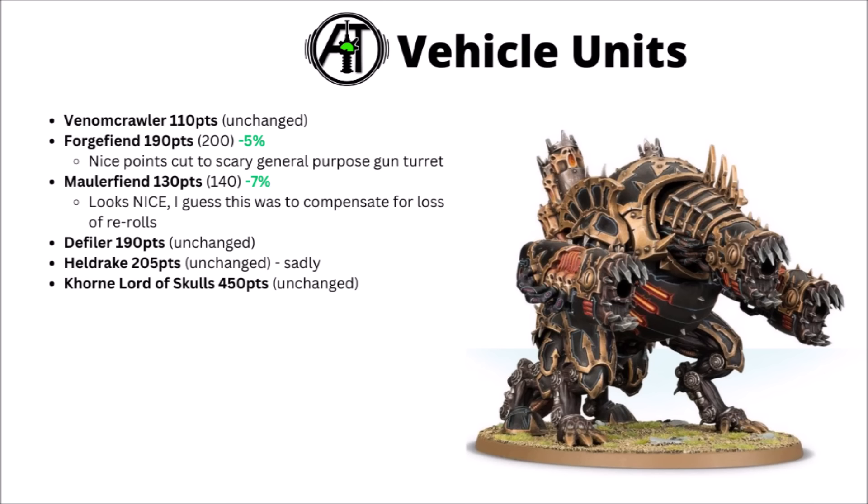The Defiler is still 190 points — probably a bit over-costed for the majority of detachments, but better in Soulforged. The Helldrake is 205, which is still very over-costed sadly. This thing needed a monumental points cut to make it more relevant, and Games Workshop still don't want flyers to be any part of the optimised lists. Finally for the Daemon Engines, the Khorne Lord of Skulls remains at 450 — generally still quite a big, threatening, and efficient titanic vehicle. Pretty massive with any stratagems or boosts that can affect it, and as ever seems like a scary threat in Soulforged where it gets some slightly obscene damage boosts.